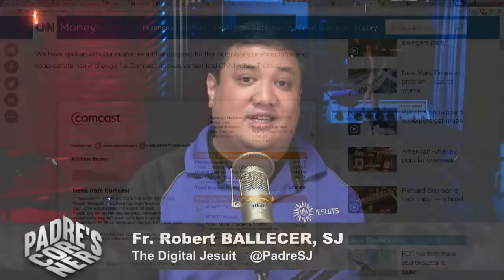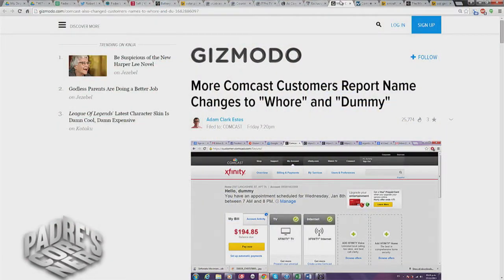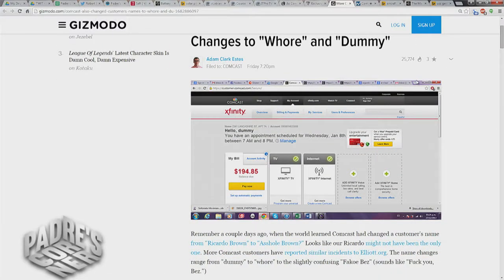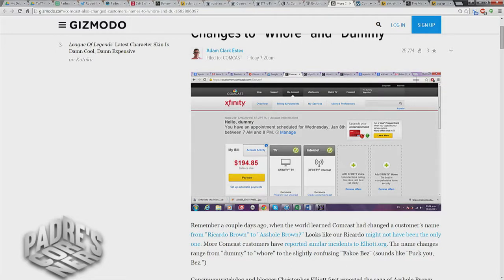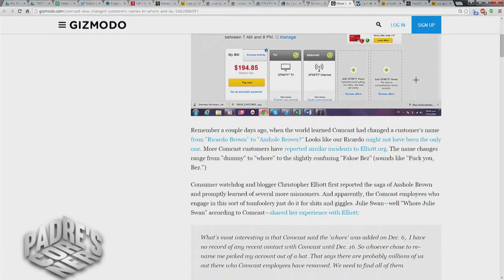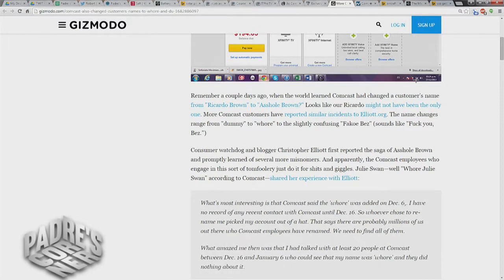Since Comcast Corporate announced they were sorry and would investigate, more customers have stepped forward showing their names were also changed. Some of the names were 'Whore,' 'Dummy,' and far worse. This is just a regular part of the PR nightmare that is a typical day in the office of America's most hated company.